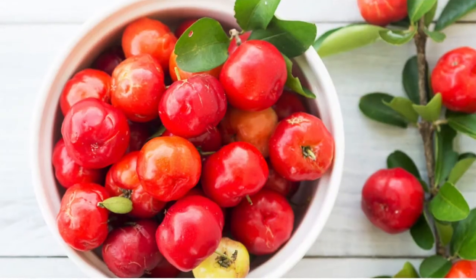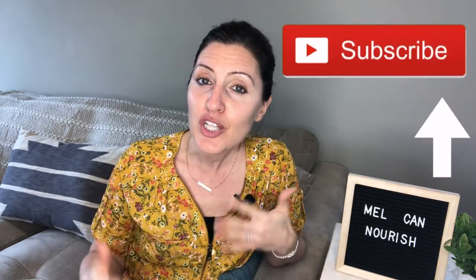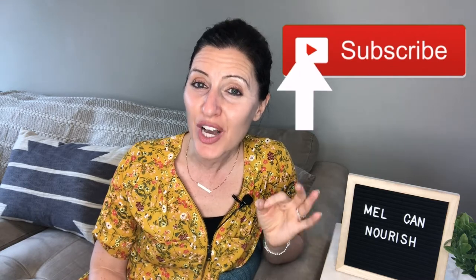Number two: eat acerola cherries. Acerola cherries are actually not like the cherries you're probably used to. They're sweet and sour and are of Caribbean origin. The more they ripen, the more they lose their vitamin C content. But if eaten at the right time, just a half cup can give you 930% of your daily value.